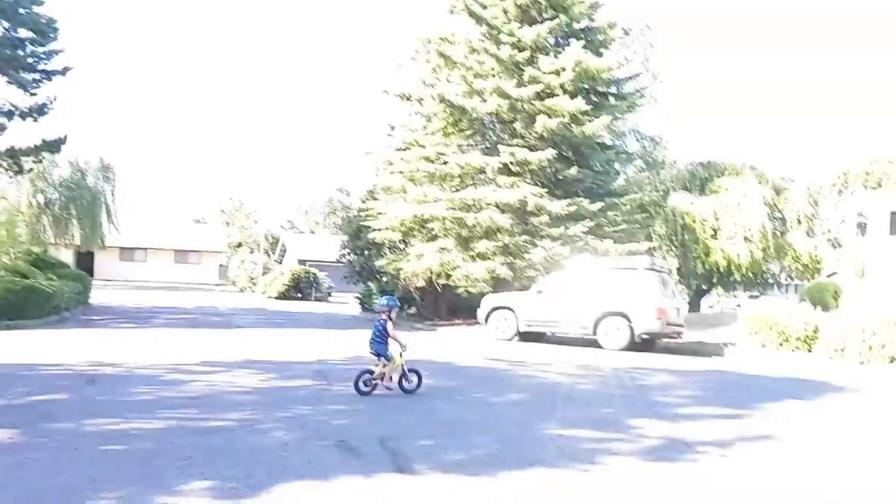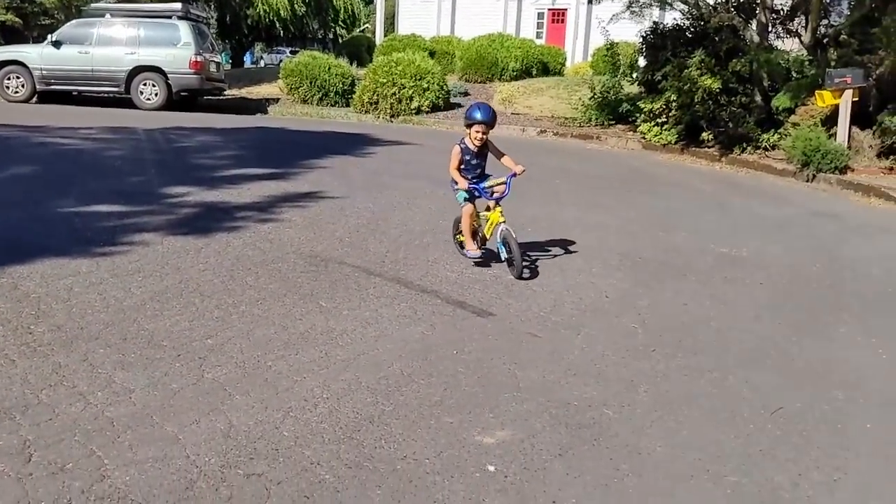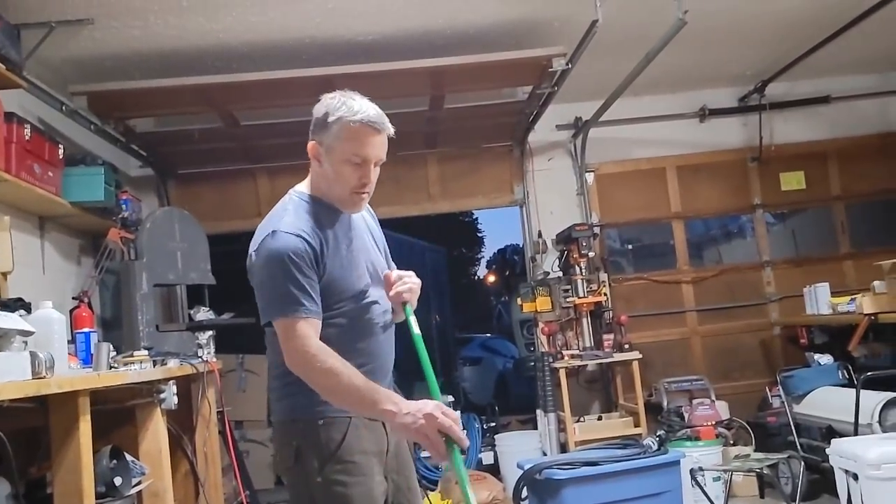Thanks for helping me. Check it out guys — my kid learned how to ride a bike!